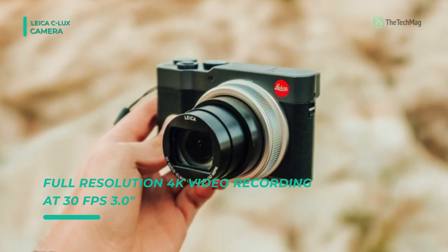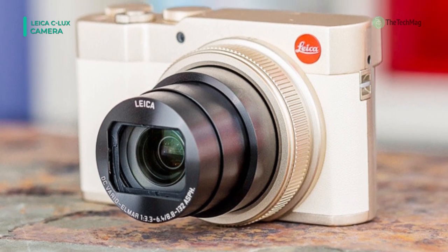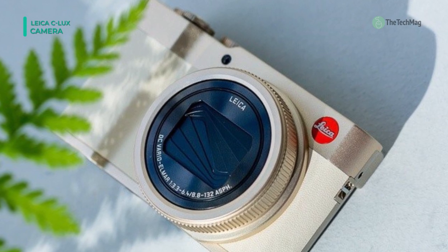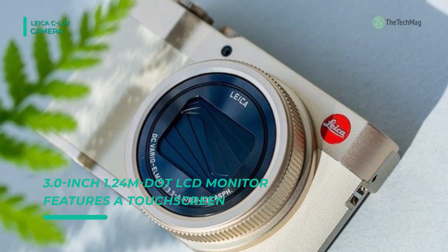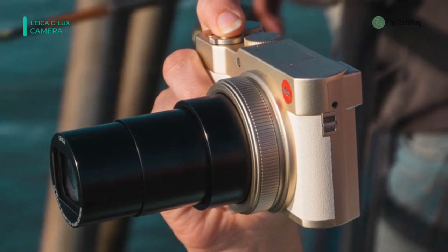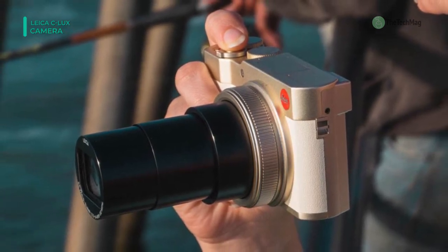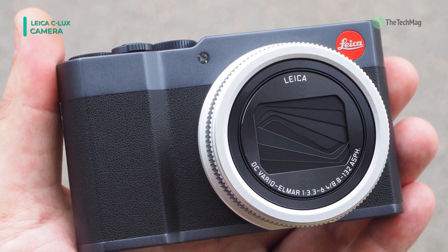It offers a rear 3.0 inch 1.24 M-dot LCD monitor featuring a touchscreen design to support automatic image playback and menu navigation. The screen also has an oleophobic coating to prevent marks and fingerprints. Beyond its performance, the C-Lux also features a 2.33 M-dot electronic viewfinder for bright eye-level shooting. Additionally, built-in Wi-Fi and Bluetooth LE connectivity permit wirelessly sharing images and movies to your mobile devices through the dedicated Leica C-Lux app.